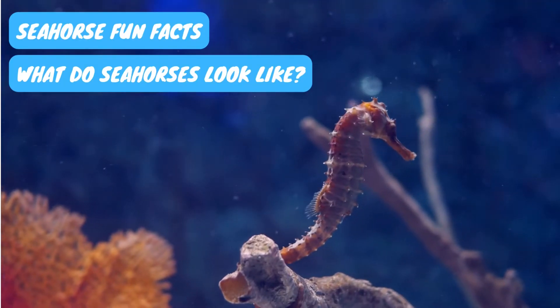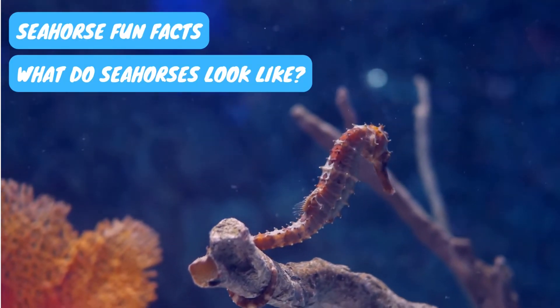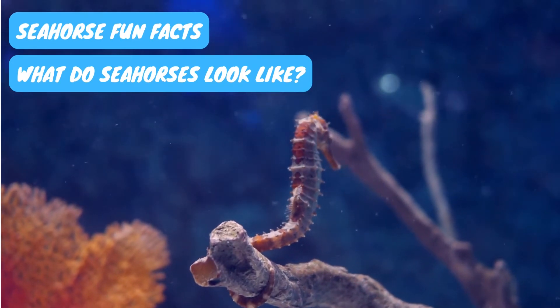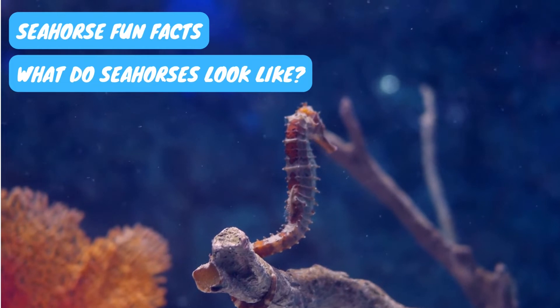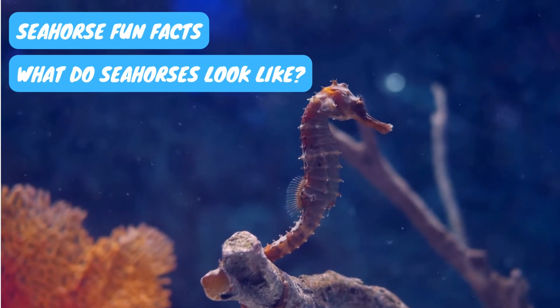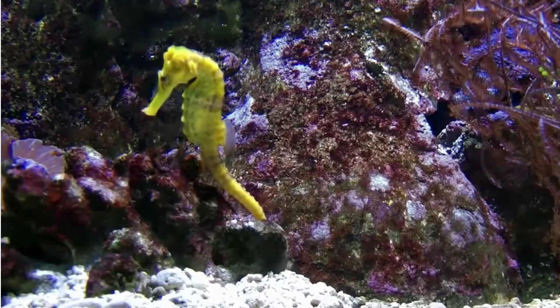Seahorse fun facts. What do seahorses look like? Seahorses are unique ocean and sea animals with a striking physical appearance. Unlike any other fish, seahorses have a distinctive trunk, a prehensile tail, a head with a long snout, and a bent neck.